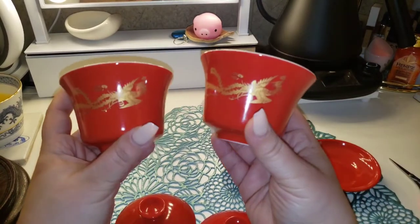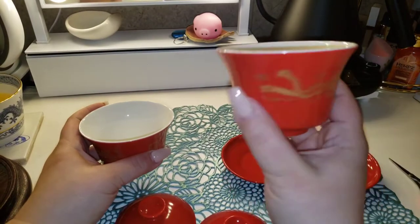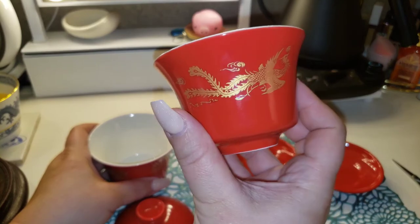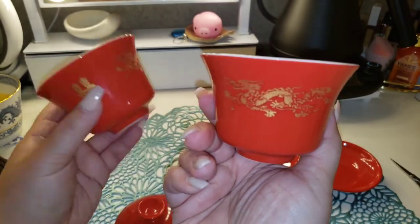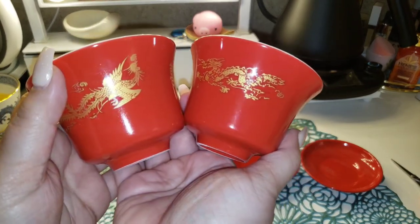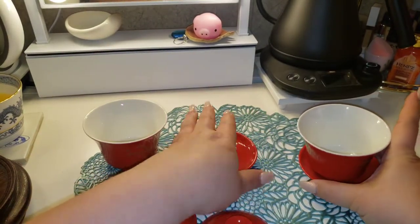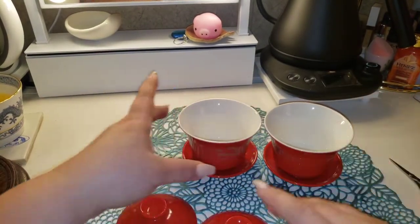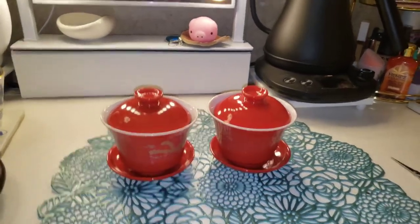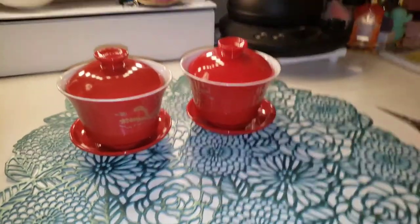There is a dragon on one and... oh, they're both the same. On the picture it showed one was going to be a dragon and one was going to be a phoenix, but both designs are on each piece — it just depends on which way you hold it, like them facing each other, a his and her. There are no chips or cracks.